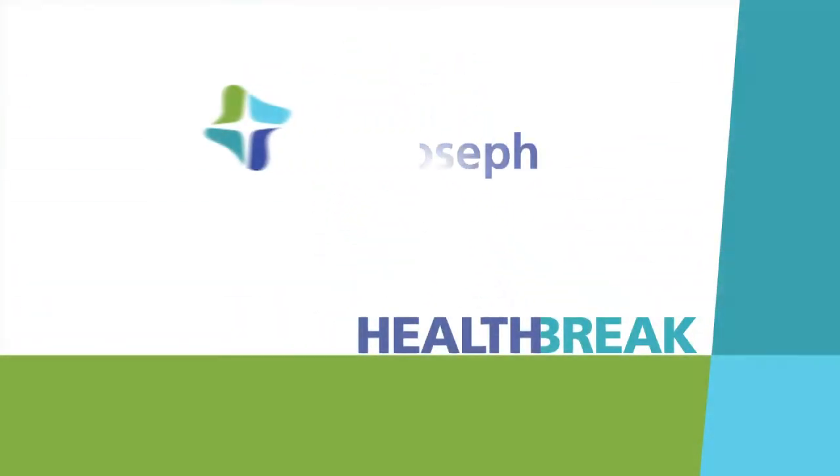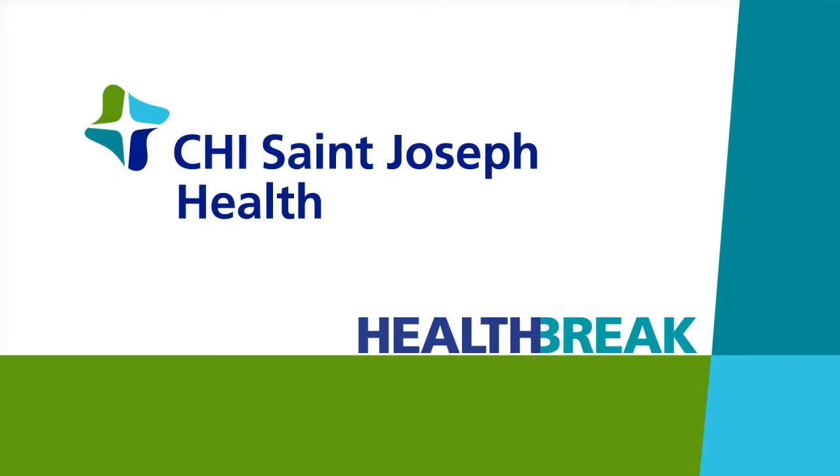Health Break, brought to you by CHI St. Joseph Health. Atrial fibrillation is a common heart rhythm disorder. Dr. Sami Elayi from CHI St. Joseph Health describes the most common symptoms of AFib.